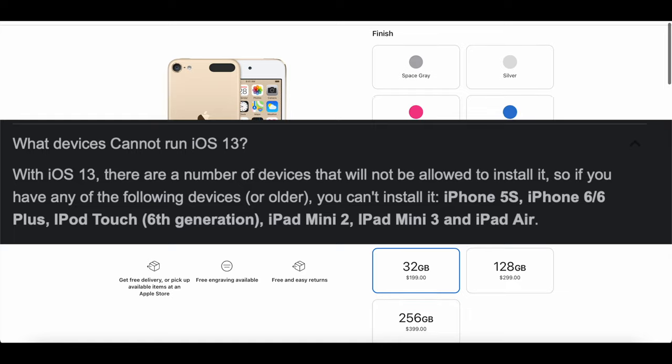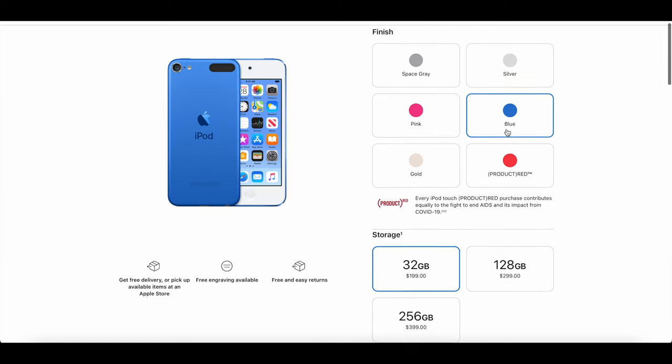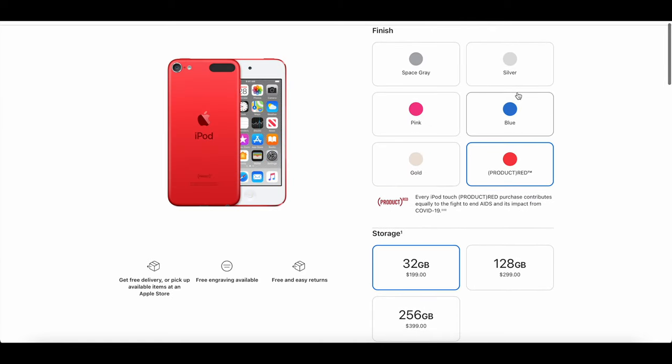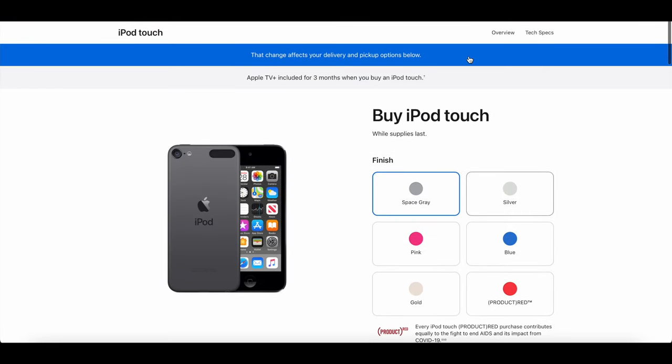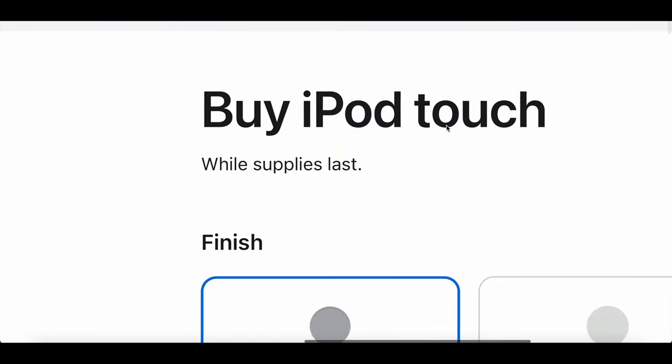They didn't want to sell an iPod that wouldn't get the latest iOS version. They had to put the A10 chip in the Touch 7, which seemed like a foolproof plan for years — it should have lasted years, right? But as we see now, it's not.